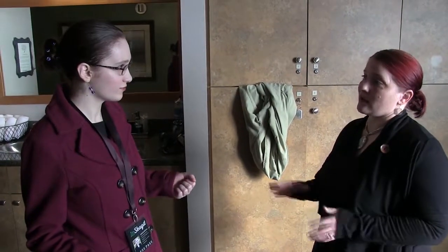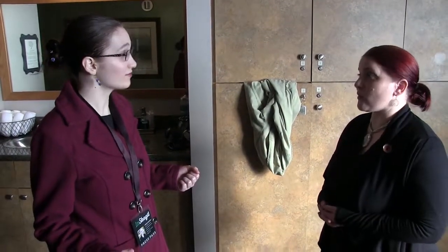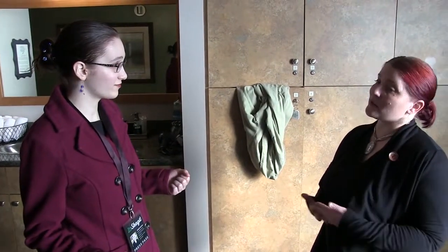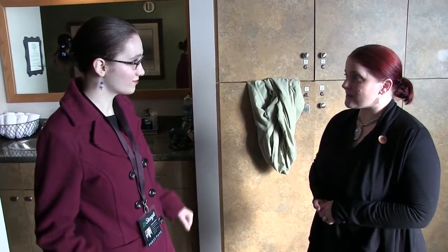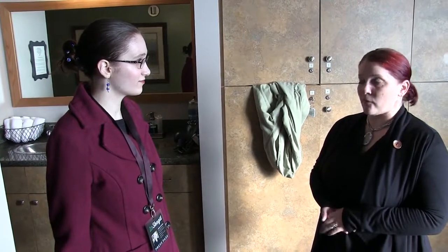One of the member benefits is actually access to the steam rooms. We have a great membership program — we currently have over a hundred members — and one of the perks is being able to come in and utilize the eucalyptus steam room any day of the week, which is a really awesome benefit. Everybody that has spa treatments is also able to come in and utilize it before or after their services.